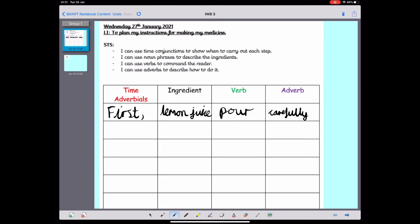So the time adverbial was 'first,' the ingredient is lemon juice, the verb is 'pour,' the adverb is 'carefully.' For the next step, I think I could use the time conjunction 'next.' I'm going to write 'next' and put a comma at the end. What did I add after the lemon juice? I added the vinegar. I need a verb — a doing word — that tells the reader what to do with the vinegar. I tipped it, so my verb could be 'tip.' But I need to tell them how to tip the vinegar — I need to describe it with an adverb: tip the vinegar slowly.